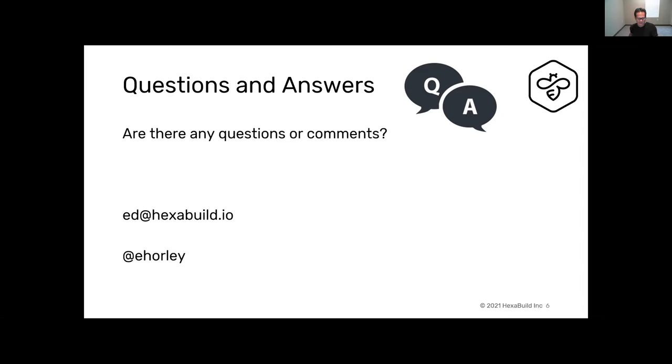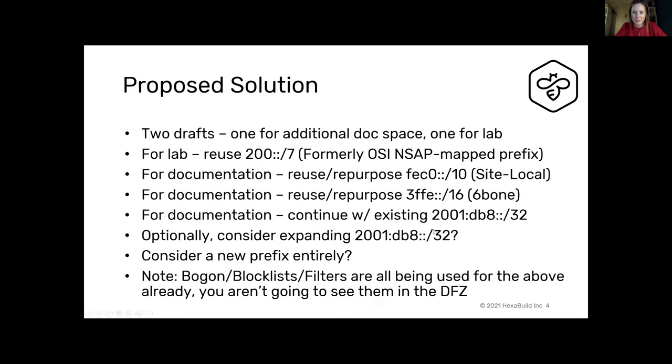The moderator noted that when he first saw the talk title he was skeptical, but after talking with Craig it made sense — even at a large enterprise he'd worked at, they had multiple /32s for different regions for historical reasons. If someone is trying to build an architecture or design, a documentation /32 doesn't work for that. Tom has a question but is having audio issues, so he's posting it in chat.